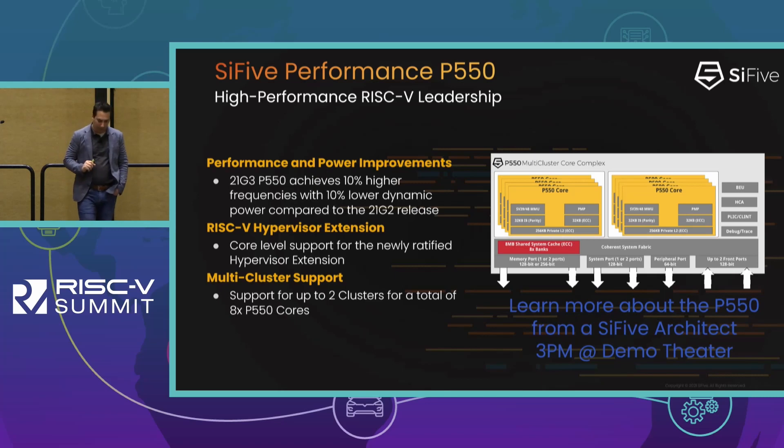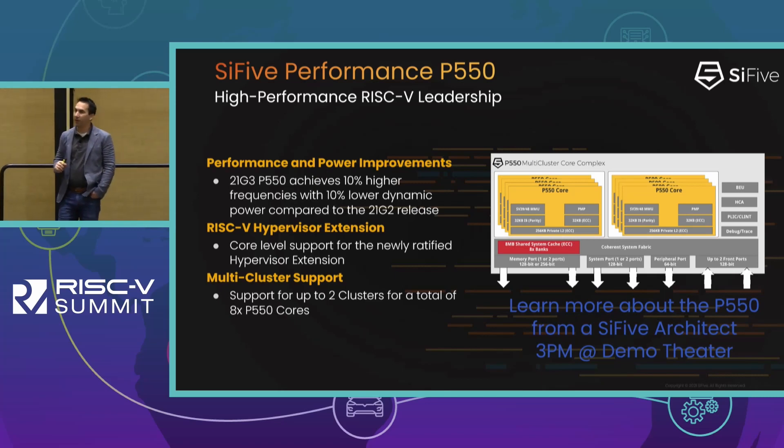The P550 has also seen updates in 21G3. We've added support for the Hypervisor extension — the set of instructions and interfaces to support it in the core. We've also increased performance by improving core frequency by 10%, now hitting 2.5 GHz in a 7nm process in our own implementations. At the same time, we've reduced dynamic power by 10%, so better performance and lower power. If you want to learn more about the P550, the architects themselves will be presenting this afternoon in a demo theater.